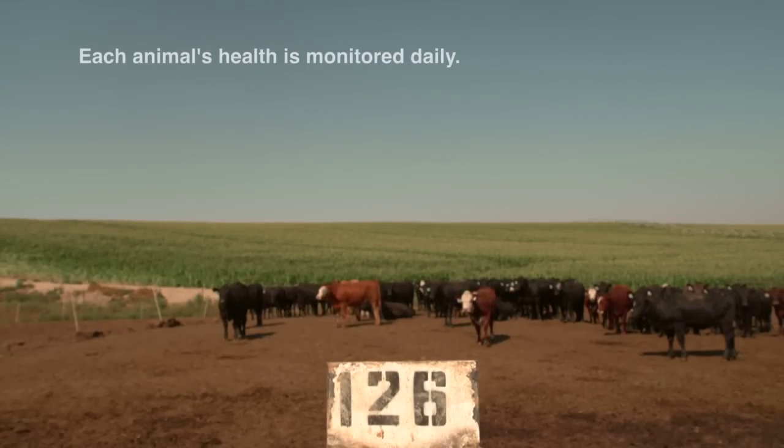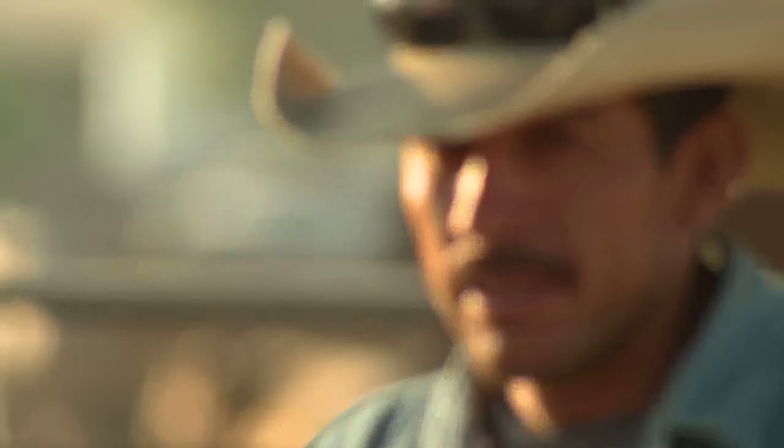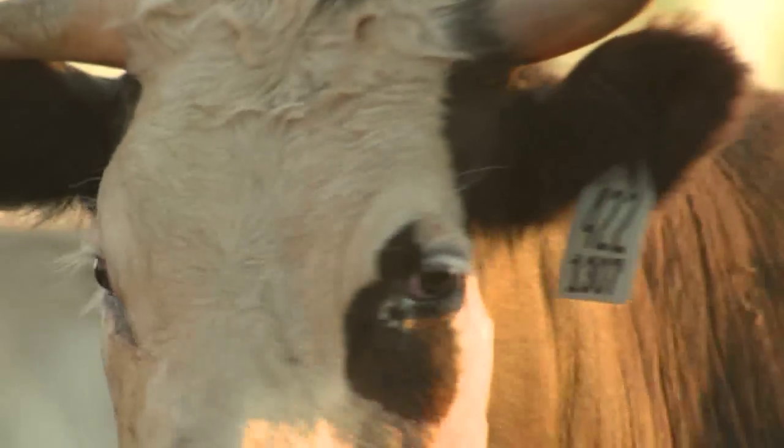Looking at this other pen over here — this was an issue where we had some cattle that didn't have the best health when they came into the feedlot. It showed how your cowboys and your crew really straightened those cattle out, got them healthy again, and we can see that.